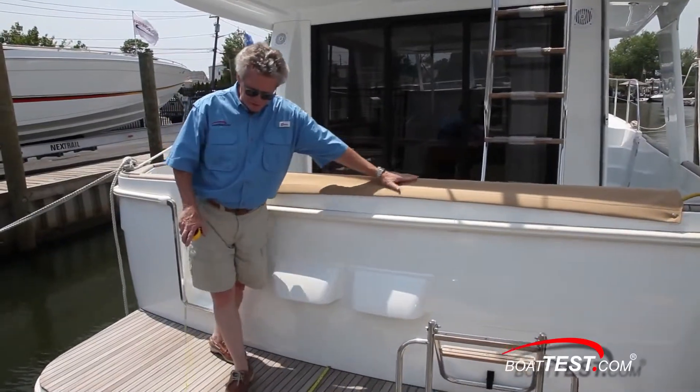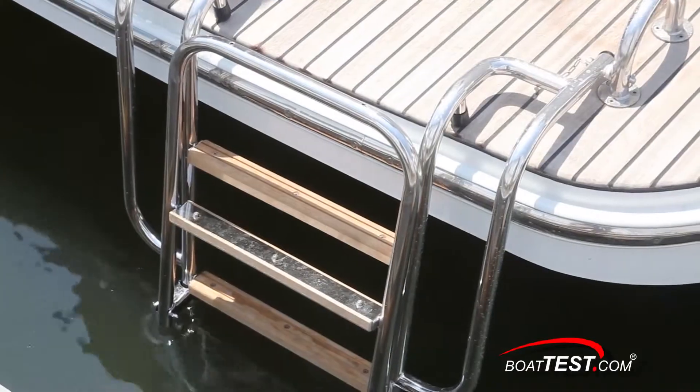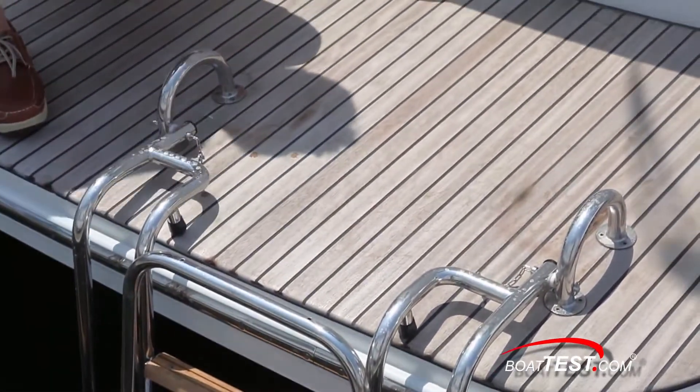We're going to take a look at the features and layout starting with the swim platform. Notice the teak decking on the swim platform that comes out 2 feet 10 inches from the transom. We're looking at a 46-inch reboarding ladder with not only integral handles but grab handles up on the top to help pull you out of the water.